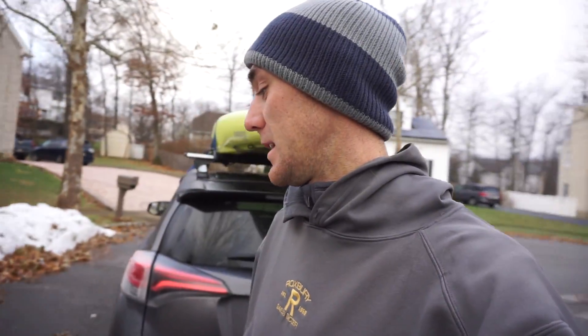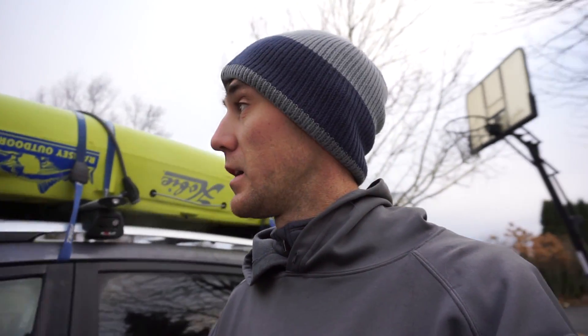Look at all this snow on the ground! It's a little chilly this morning — supposed to get up to about 38-40 degrees, so it won't be too bad as long as the winds stay low. Since we're trying to crunch some time, I'll pick things back up once we're out in the yak.